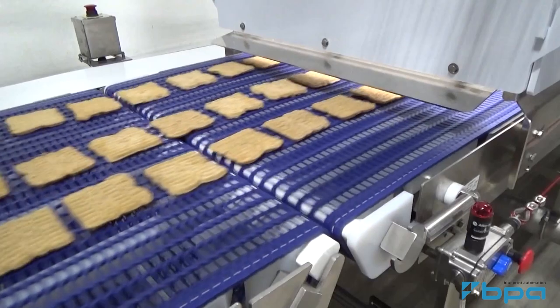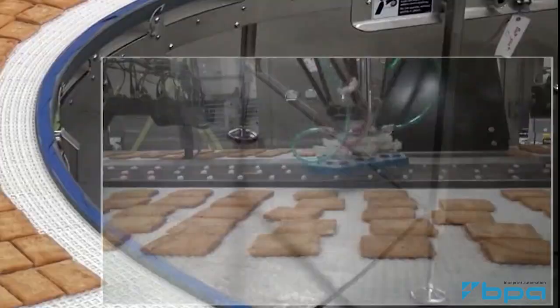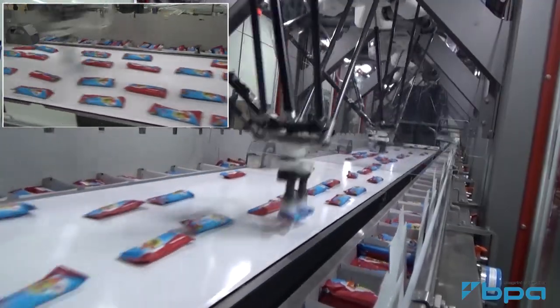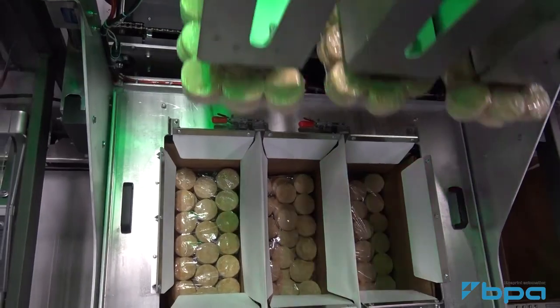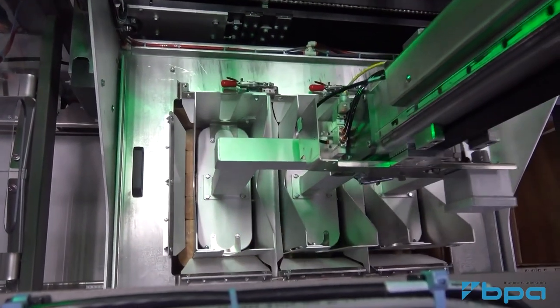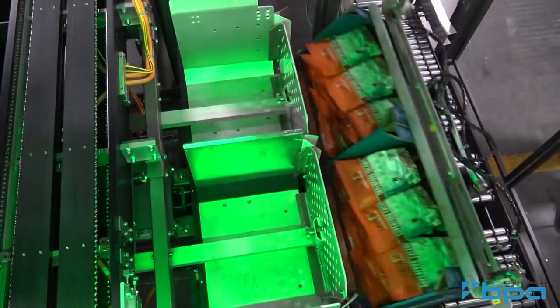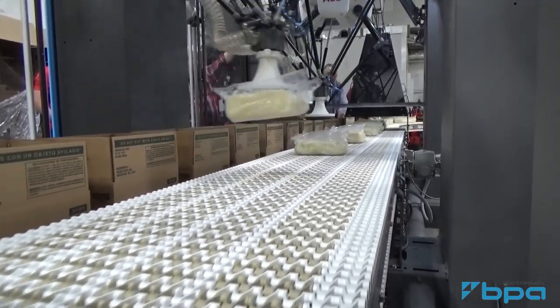Today, our solutions have to tackle difficult challenges for both primary and secondary packaging. Whether it's a river of frozen product or baked goods that need to be robotically distributed out to flow wrappers and baggers, or taking those finished flow wraps and loading them into cartons or cases, or finally doing the case packing for finished retail and food service bags, we believe we have a solution that will help you be more productive.